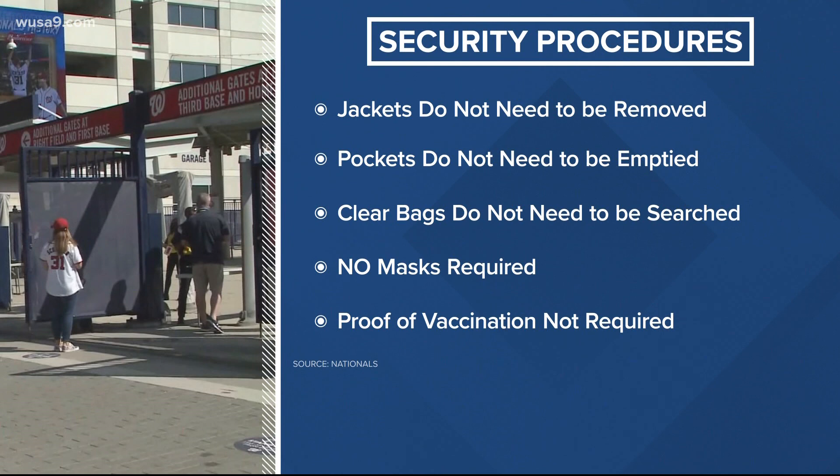As far as COVID guidelines, as per the CDC and the city, masks are no longer required, nor is proof of vaccination if you're coming to the park.